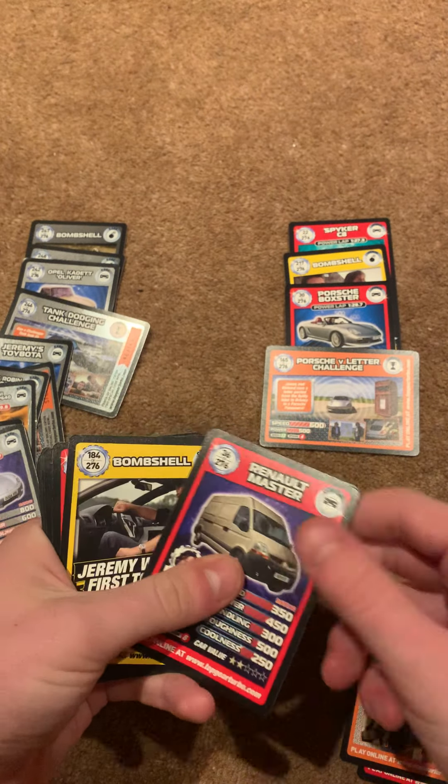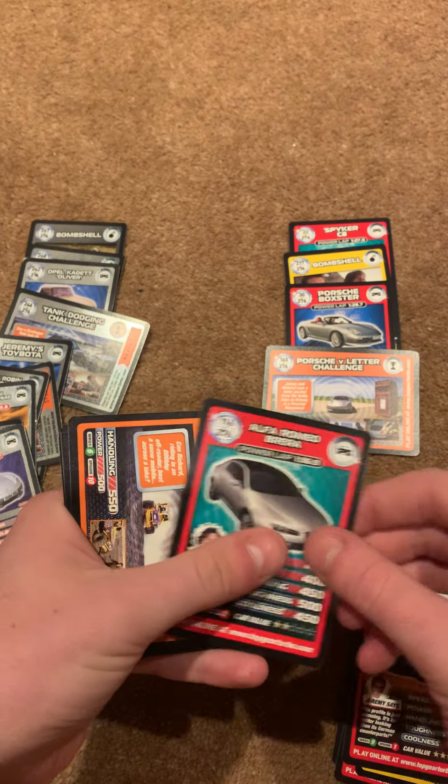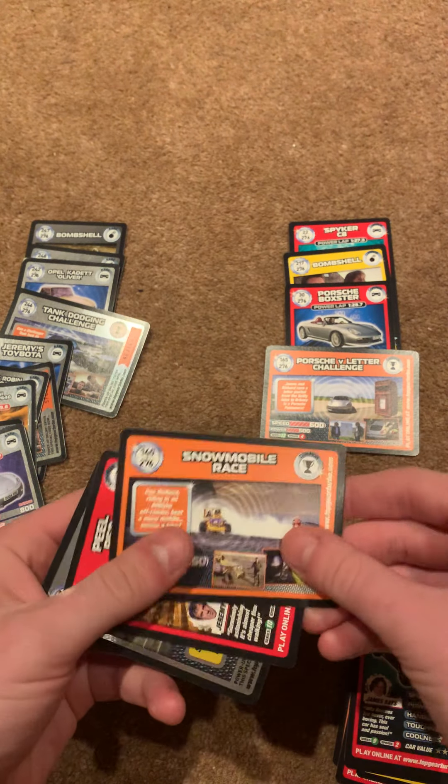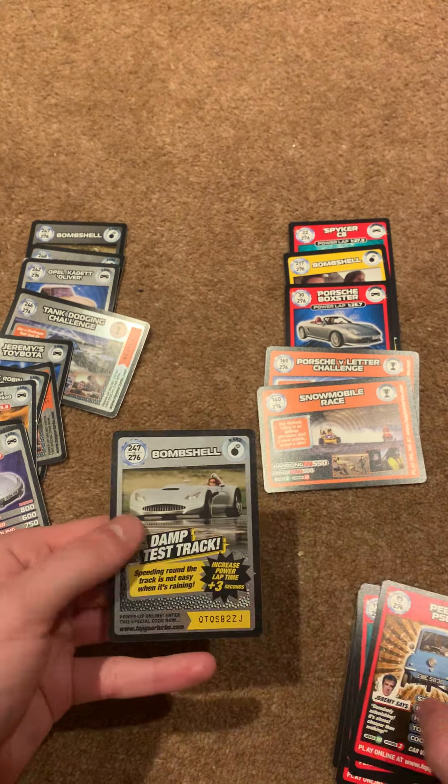Number 140, Snowberry Race — we need that one. Don't need that one, but we can cross off 140.